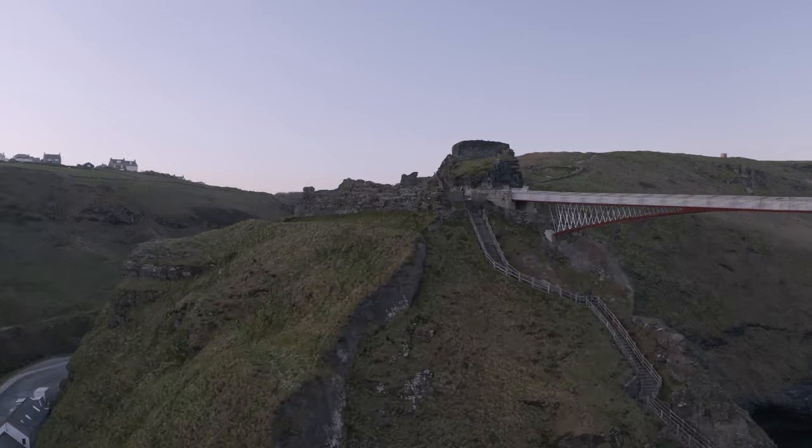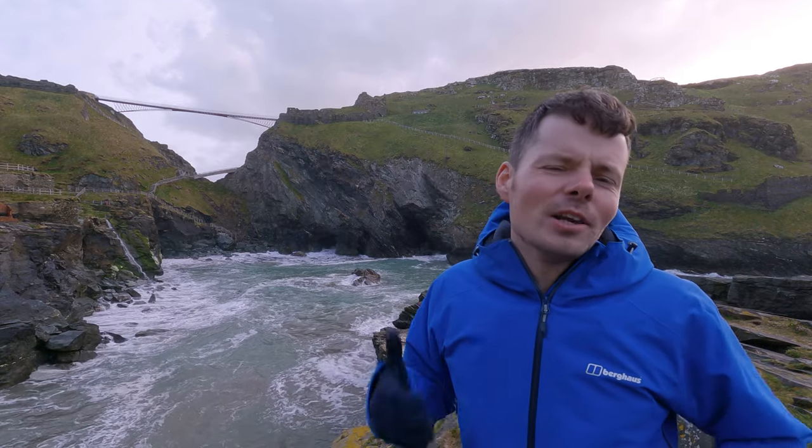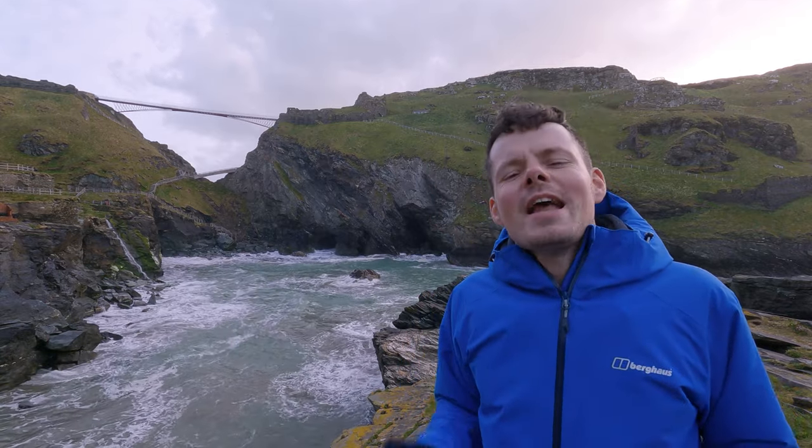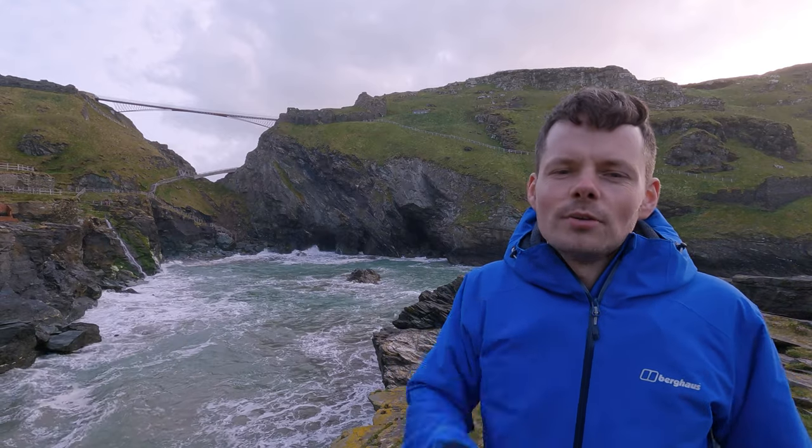If Tintagel Castle looks like the type of place you'd like to visit and you're looking to travel in the UK — looking for ideas for holidays, road trips, days out — if you're a photographer, a filmmaker, or an Instagrammer looking for places to shoot, hit that subscribe button because I have so many more places just like this to share with you.